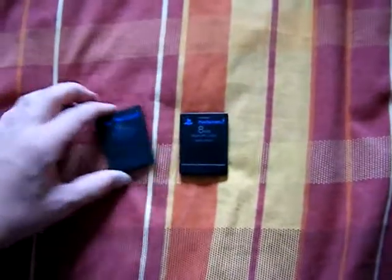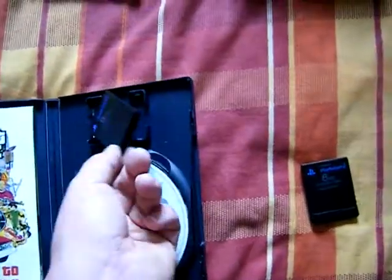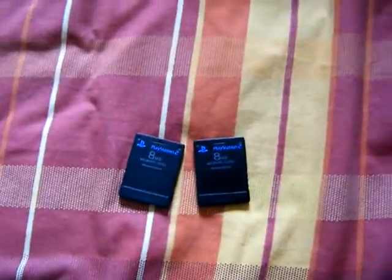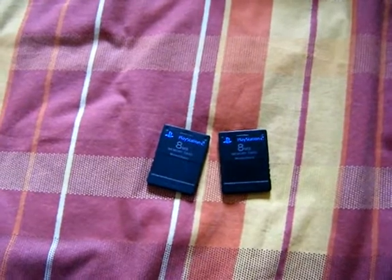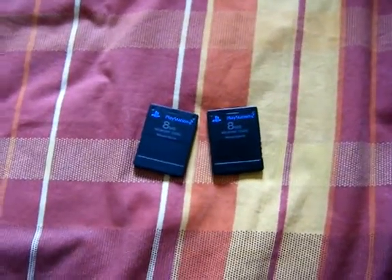I also got two PS2 memory cards. When I play games, I like to have just the save for one game on a memory card and then keep it in there. Since I can get them for like 50p each, I got these two for 50p each. And I think they're going to be going up in value soon, so I might as well get as many as I can while they're still cheap.